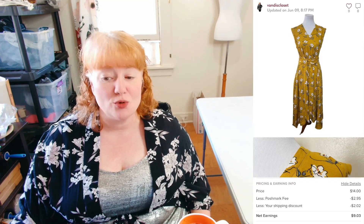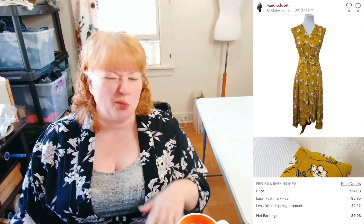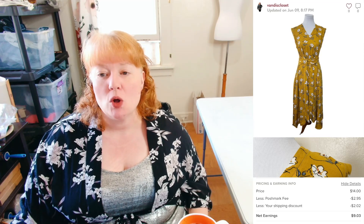The next item also sold on Poshmark. It was a Boho Republic OB dress. It sold for $14 right after I listed it with discounted shipping, so I made $9. I didn't think it would go for a whole lot anyway, but you know, here we are.